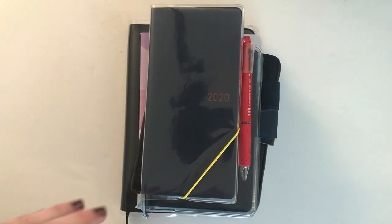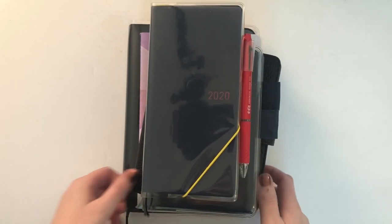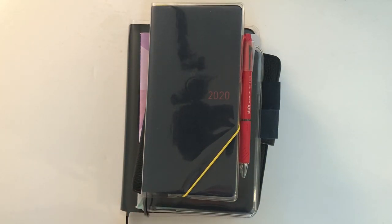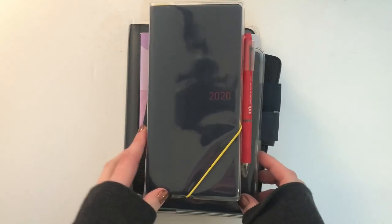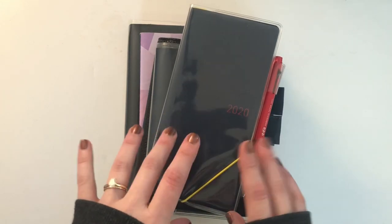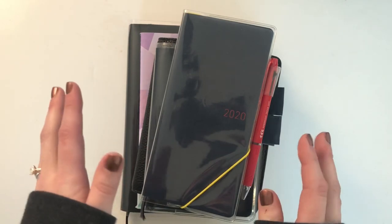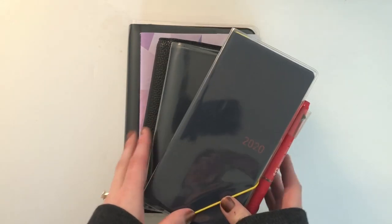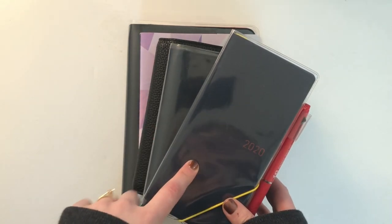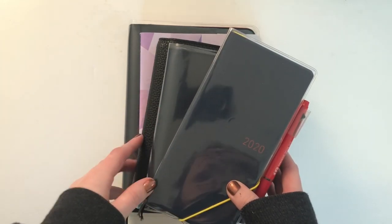Hey guys, today I wanted to do a quick belated 2020 planner stack video. I had filmed one of these to show at the beginning of December that I was going to put up in the beginning of 2020, but I went home for the holidays, didn't bring all my planners with me, and just ended up doing a lot of playing around with some other ideas and the stack totally changed.